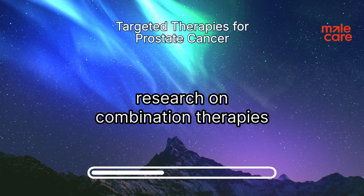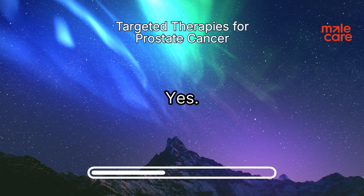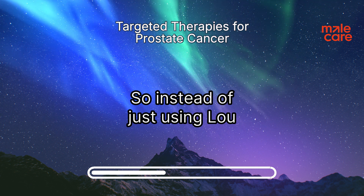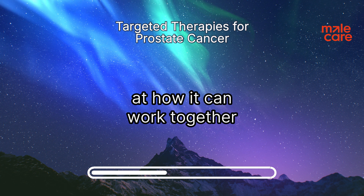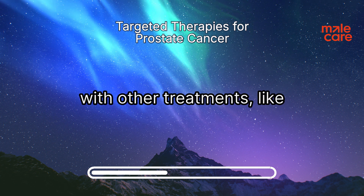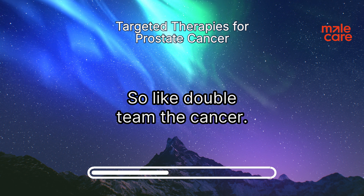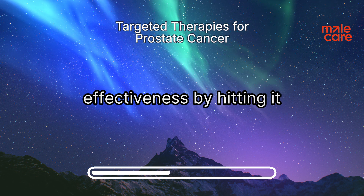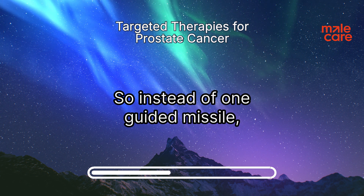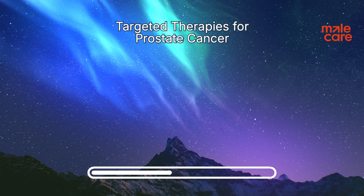This is also where research on combination therapies is really exciting. Instead of just using LU-177 on its own, we're looking at how it can work together with other treatments, like PARP inhibitors or certain types of chemo — essentially double-teaming the cancer. We can potentially boost the effectiveness by hitting it from multiple angles, so instead of one guided missile, it's like a two-pronged attack.